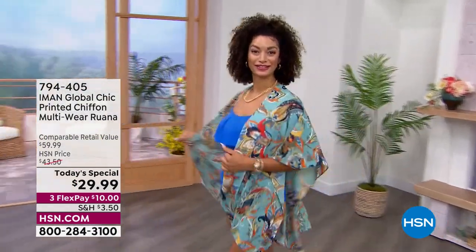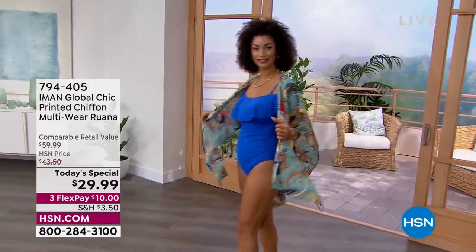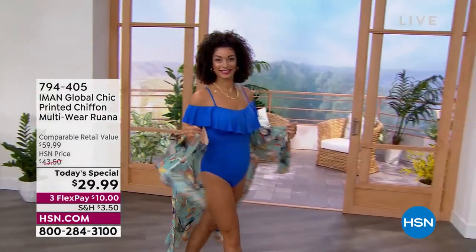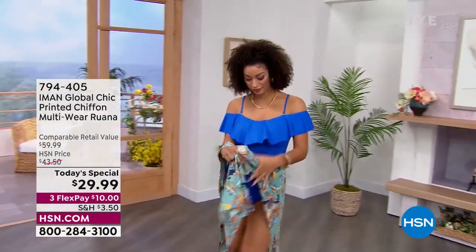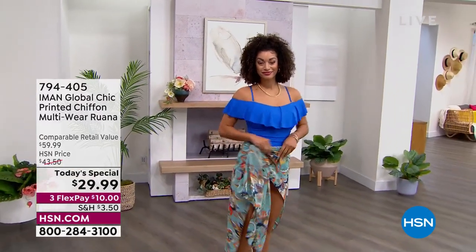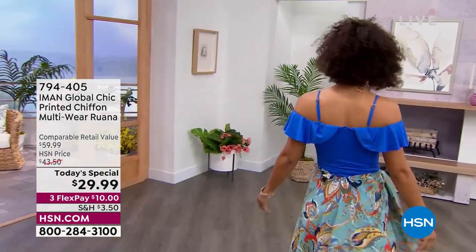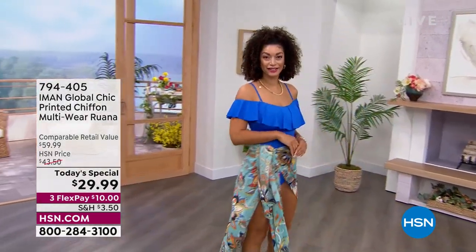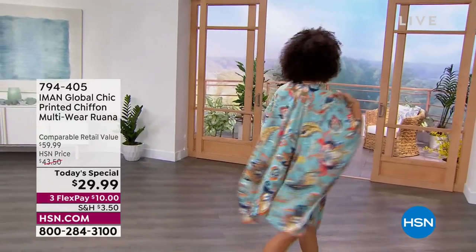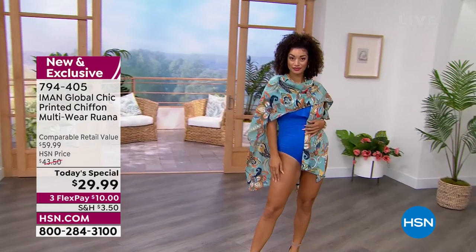Close to 14,000 have been spoken for today of this incredible today's special. Doesn't that make you want to go out on vacation? We are taking a look at this incredible ruana. Brooke is showing you how — you're out by the pool. You can wear it as a sarong, as a ruana, turn right around and wear it as a shawl, as a scarf, tie part of it in the front, or loop it over.